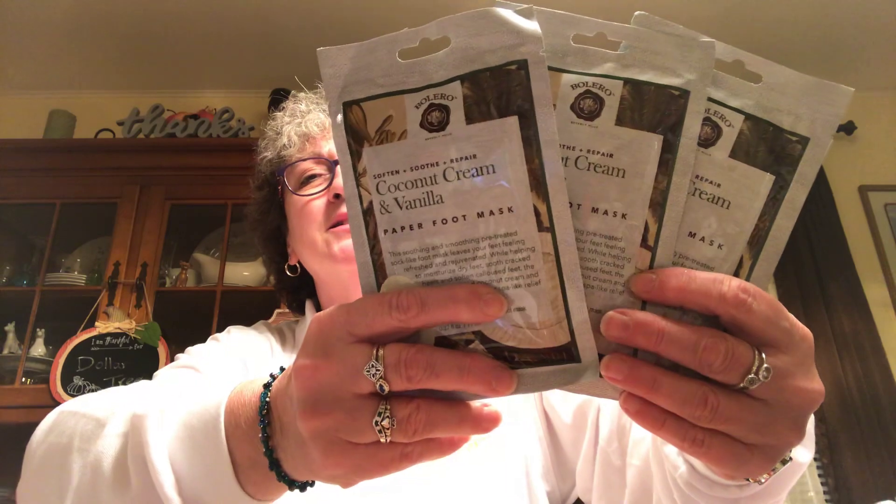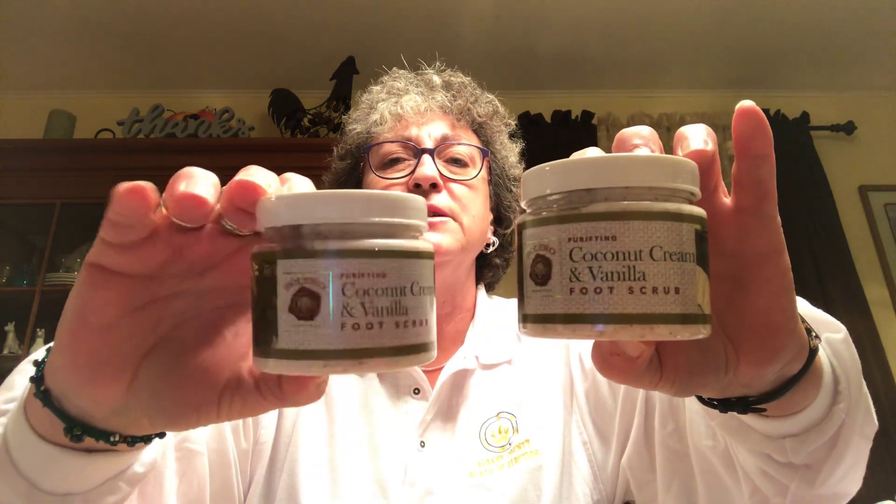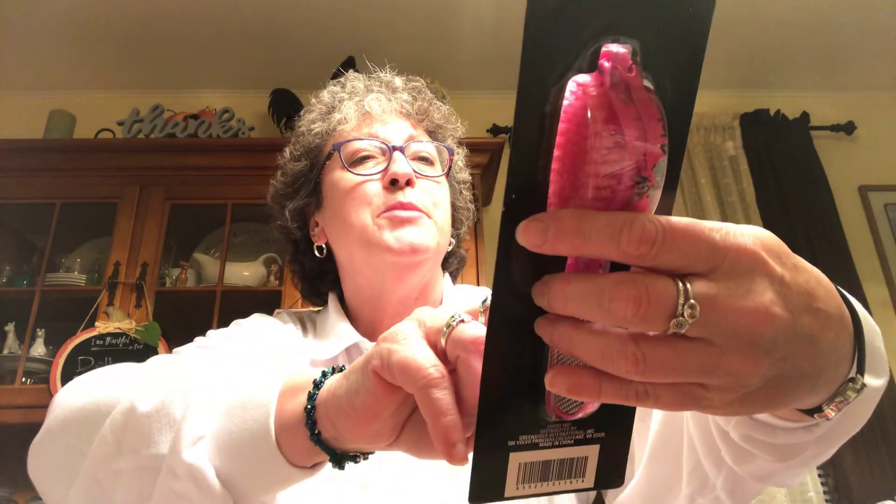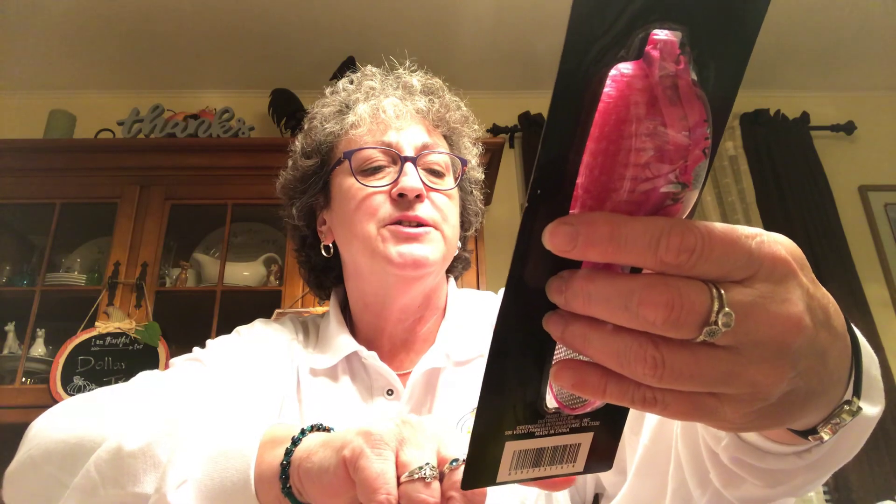Picked up three more packages of the coconut paper foot masks — I'm going to give these as gifts. Also got two more foot scrubs to go with them, and picked up this little four-sided brush tool: it's got a nail brush, a pumice stone, a metal nail file, and a smooth nail file. It's by My Beauty Spot and came in pink and blue. I should have got two — I'll probably just grab one when I see it.